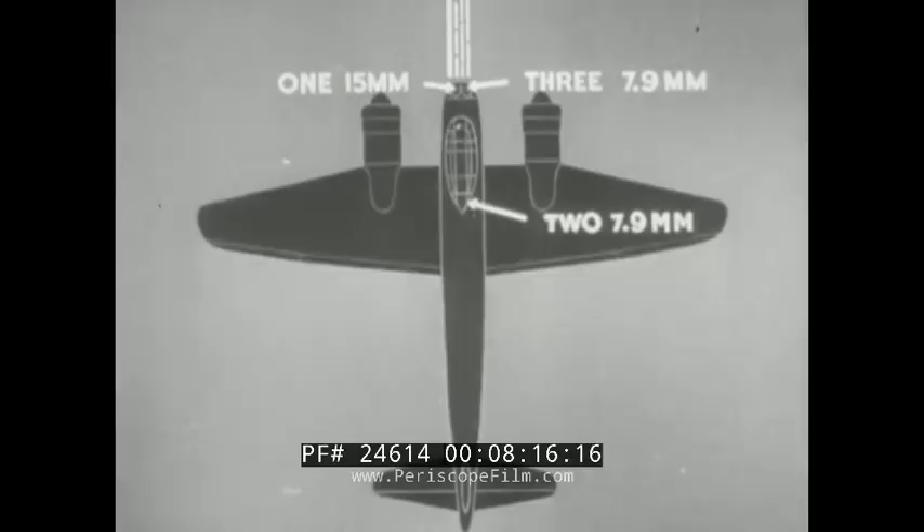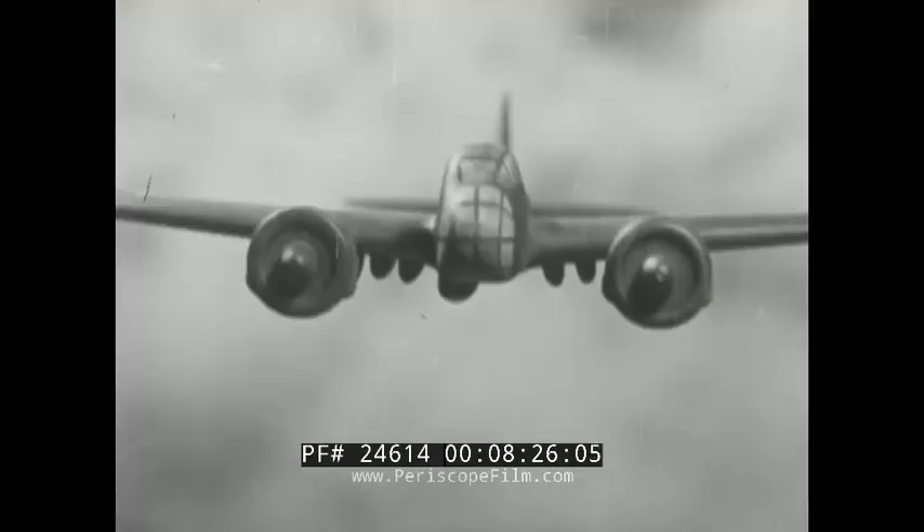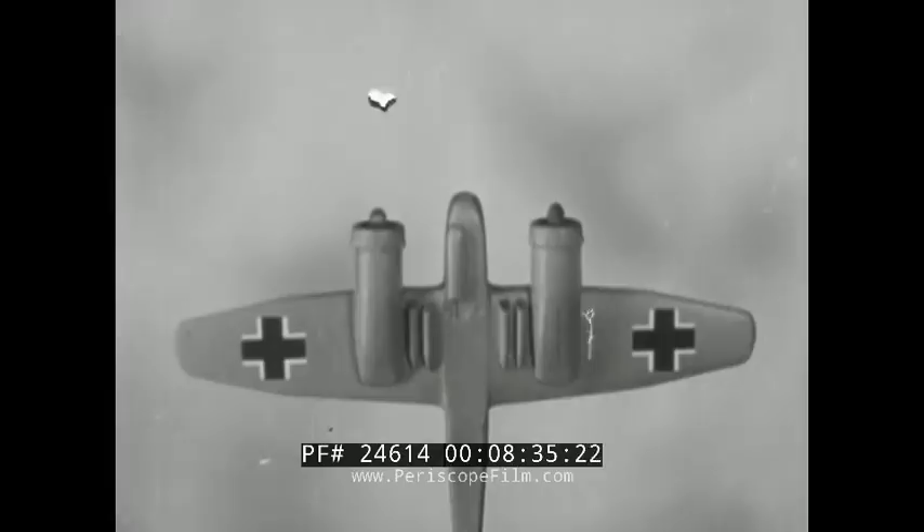The Ju-88 is the most formidable of Nazi airplanes. To spot it, look for underslung engines and bomb racks, the alignment of the nose and engines, the angular wings, the nose-heavy jutting appearance, and the slim fuselage.